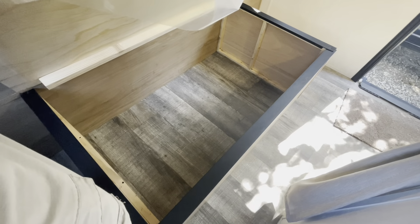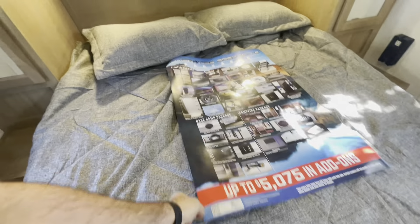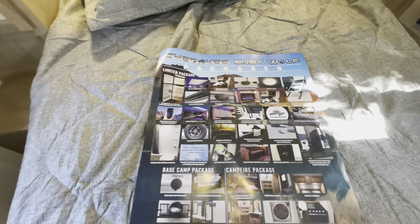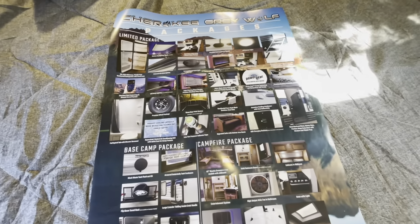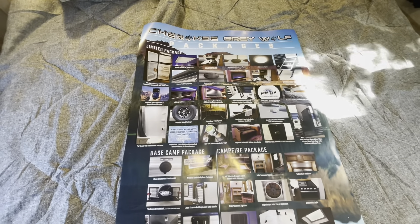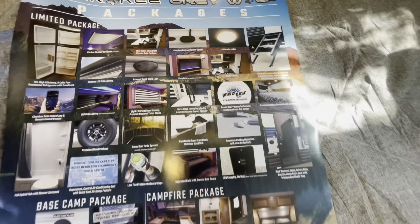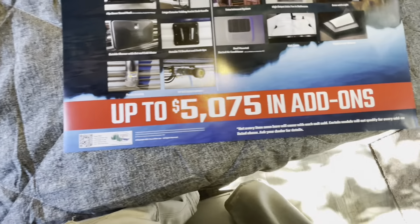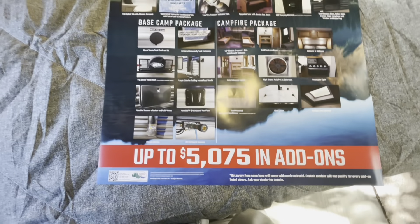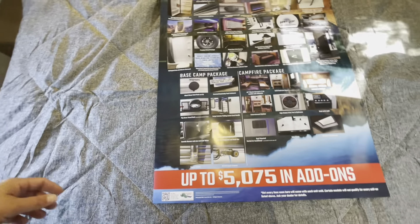Nice, clean, closed off storage. The Grey Wolf Cherokee package gives you the 12 volt refrigerator, lots of large windows, LED lights, a backup camera. A lot of these features are a huge savings already included in the package that a lot of the other brands don't offer.